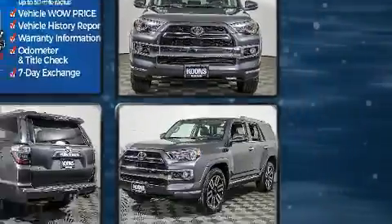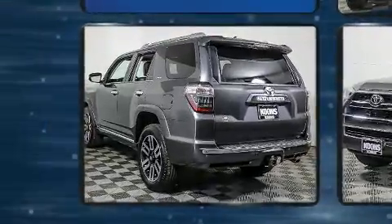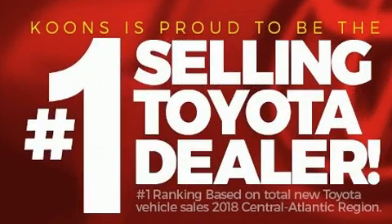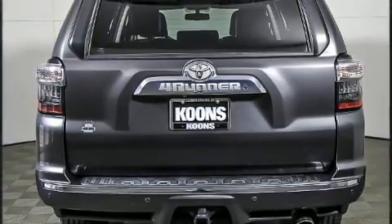Four-wheel drive allows you to go places you've only imagined. All of the premium features expected of a Toyota are offered, including one-touch window functionality, heated door mirrors, remote keyless entry, a trailer hitch, and more.